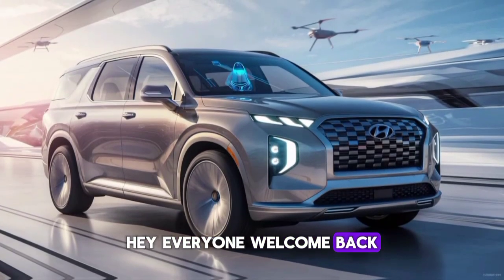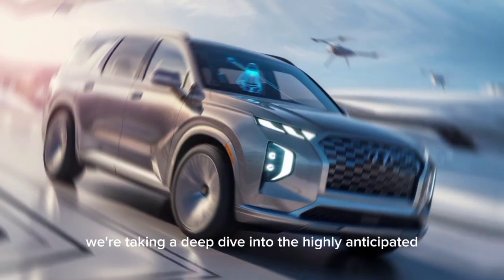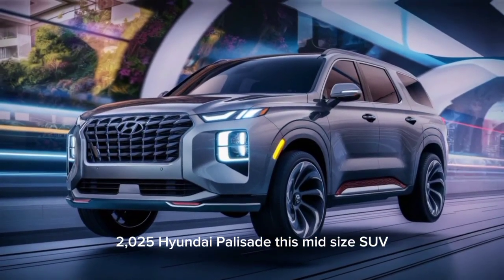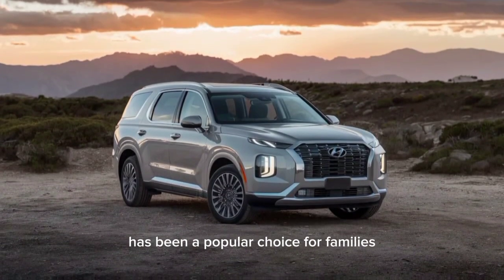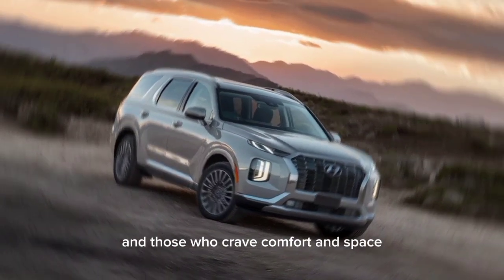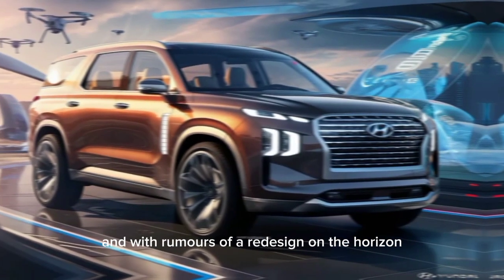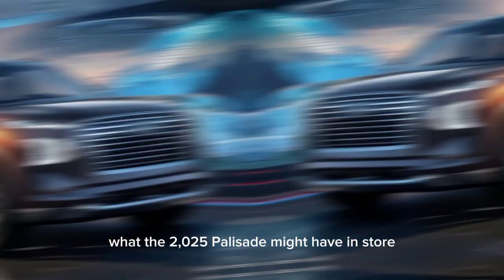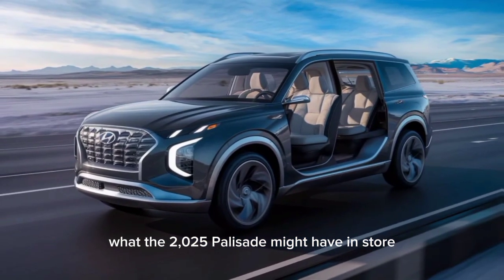Hey everyone, welcome back to the Car Info Hub. Today we're taking a deep dive into the highly anticipated 2025 Hyundai Palisade. This midsize SUV has been a popular choice for families and those who crave comfort and space, and with rumors of a redesign on the horizon, we're here to explore what the 2025 Palisade might have in store.